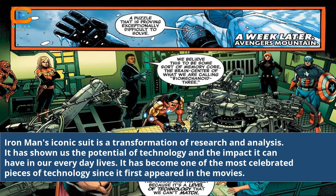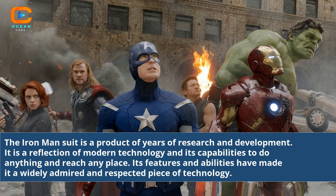Iron Man's iconic suit is a transformation of research and analysis. It has shown us the potential of technology and the impact it can have in our everyday lives, becoming one of the most celebrated pieces of technology since it first appeared in the movies. The Iron Man suit is a product of years of research and development, a reflection of modern technology and its capabilities. Its features and abilities have made it a widely admired and respected piece of technology.